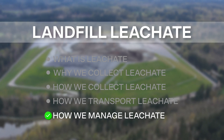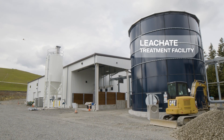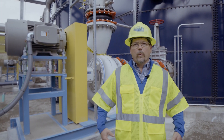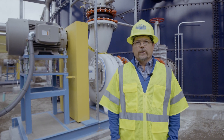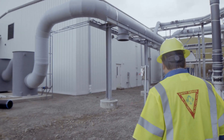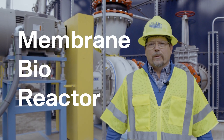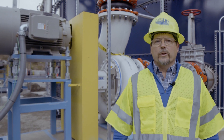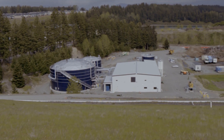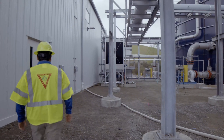After we transport the leachate from the landfill, we need to treat it prior to it being discharged. What we are doing here is working on a new leachate pretreatment facility where we will treat all of the leachate prior to discharging it either to the city of Tacoma or Pierce County. The technology implemented in this facility is an MVR, which stands for Membrane Bioreactor, and it's a biological treatment process to treat our wastewater or our leachate. The investment here made by Waste Connections represents about a $20 million investment in managing the wastewater generated from the landfill.